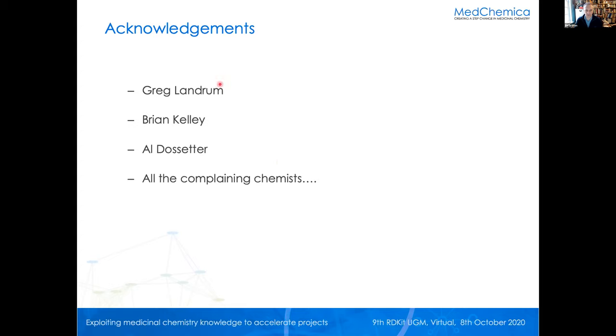Acknowledgements: we really appreciate all the feedback from Greg and Brian. Al, who is one of the other MedChemica directors, put a lot of input into this as well, and actually all the complaining chemists who said 'that's a horrible structure, make it better, it hurts our eyes' — because we do actually want to get across the underlying algorithms we use in a sensible way to these people, so that they can hopefully make better molecules.